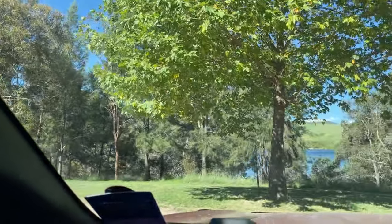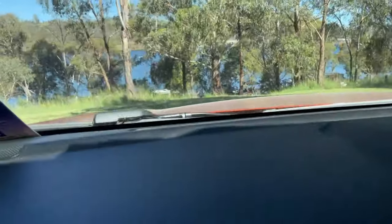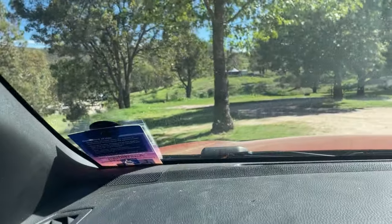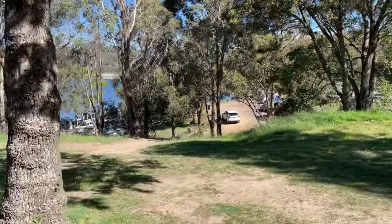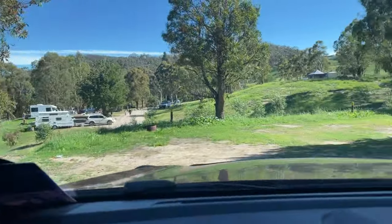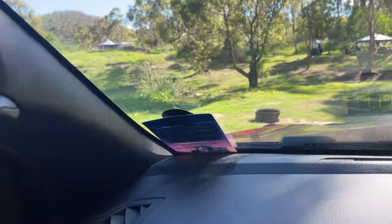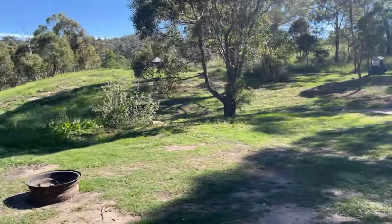Going around here, when we get just around the other side we've got three tent sites: 69, 70 and 71. Site 69 is in over there, and then 70 and 71 are just here.